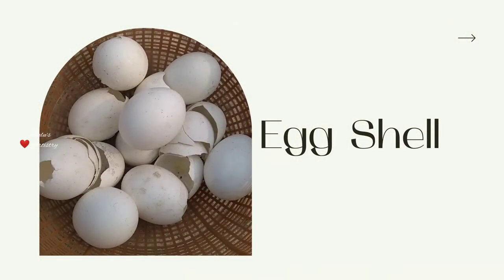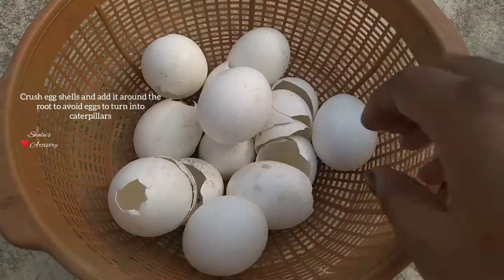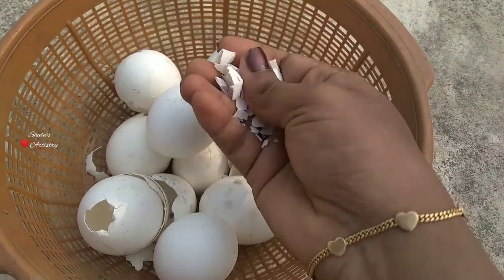Next is eggshells. Crush or powder them and spread around the roots and on the leaves. This will reduce the eggs from hatching into caterpillars.